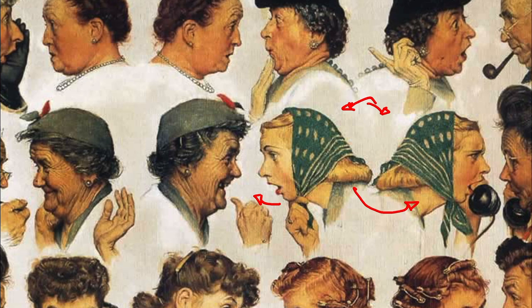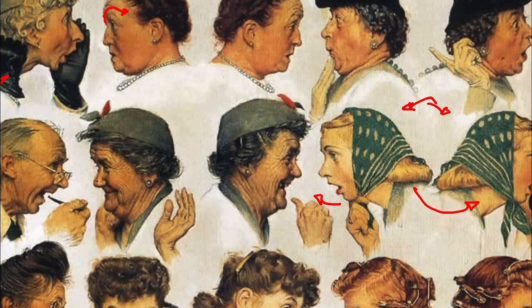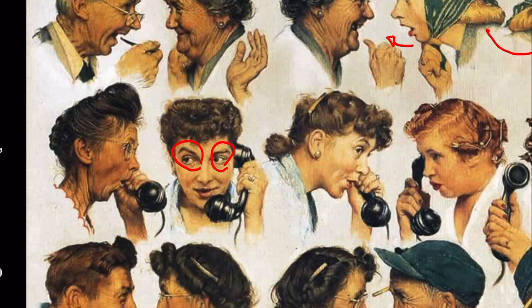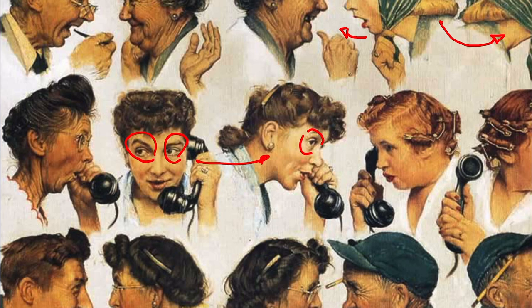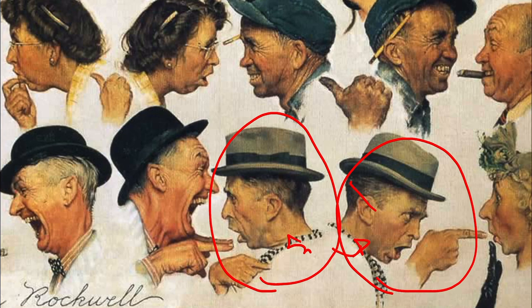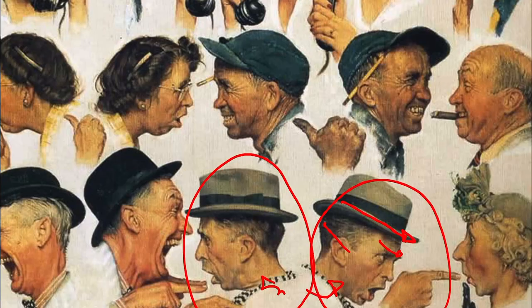Rockwell takes what would otherwise be traditional paintings and begins to exaggerate some of the forms. He takes the eyebrows and pushes them out, takes the mouth and purses it — pushes it back even more — shifts the expression of the jawline and stresses some of the values just a little bit to create more contrast. By emphasizing values, he emphasizes the structure of those expressions a little bit more. You can tell he's almost exaggerating the eyes and the eyebrows — just a little bit larger than they actually would be in normal life. He also tilts the hat down to almost mimic the action happening in the brow line.